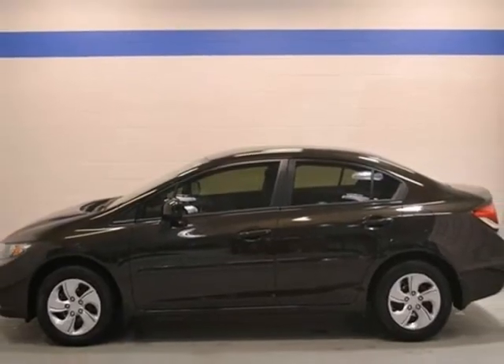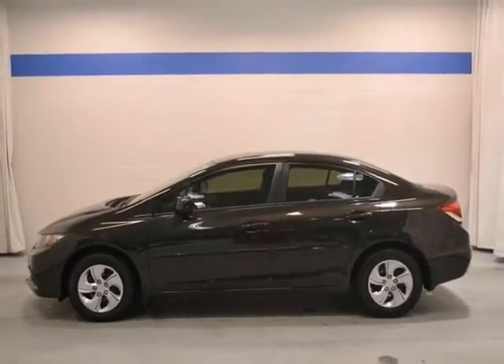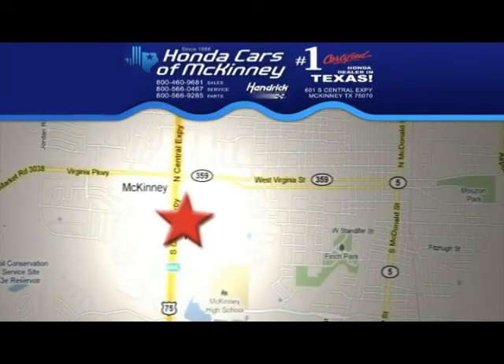Don't miss out — see this Honda for yourself today. Stop in today. We're conveniently located on Highway 75, northbound exit 40A in McKinney.